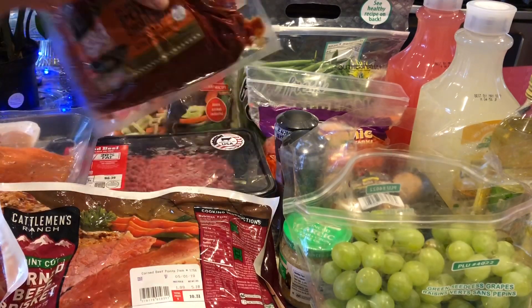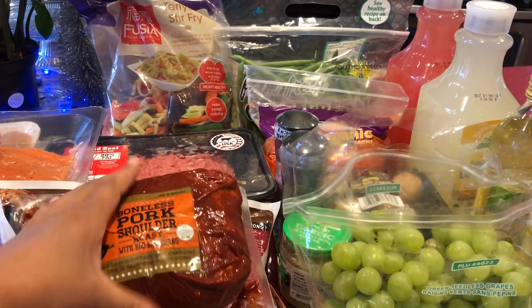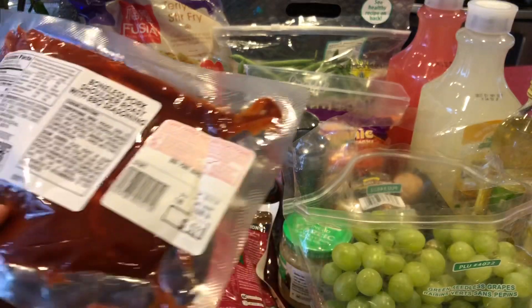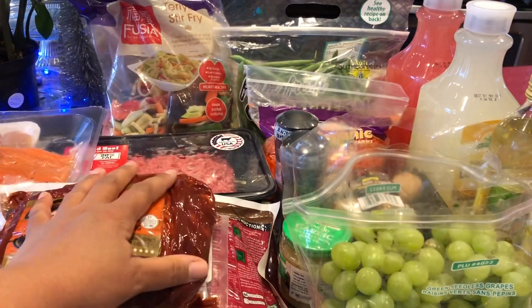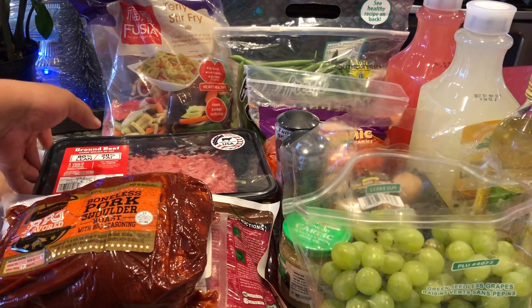We also got the boneless pork shoulder that's already seasoned with barbecue seasoning. This was also $1.99 a pound — it's 2.6 pounds, so about $5. All this stuff is really a good deal as far as the weight and the cost is concerned.